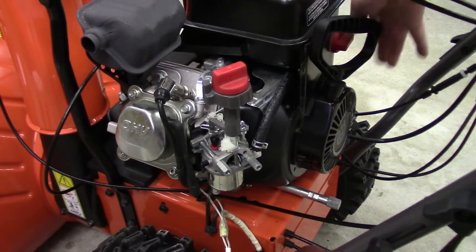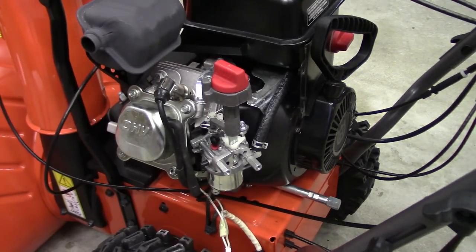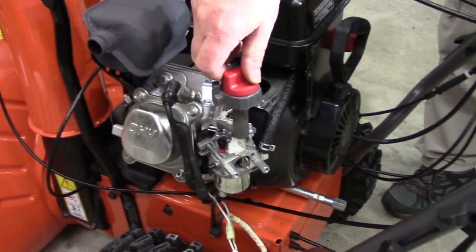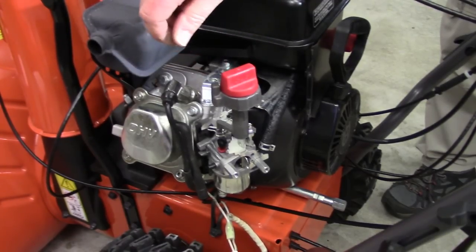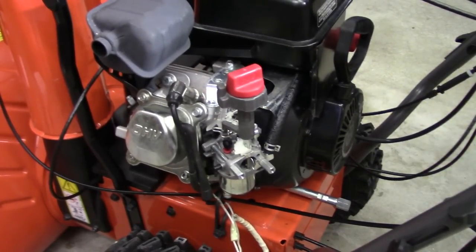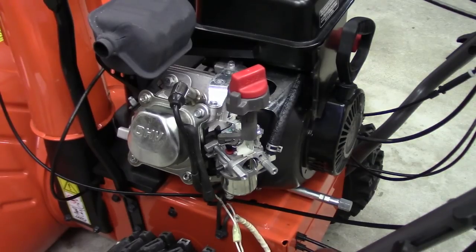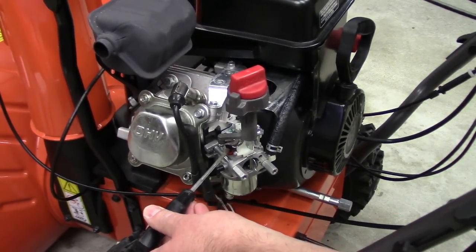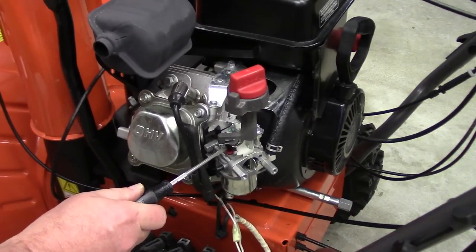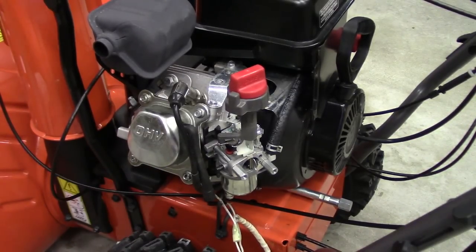Fuel valve's open, turn the choke — it's turned to high. Let's see what happens. It doesn't seem to be surging! This is where you can adjust your idle if you wanted to. It seems a little low.